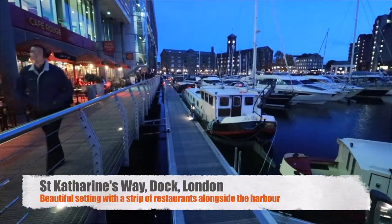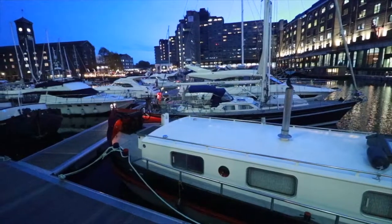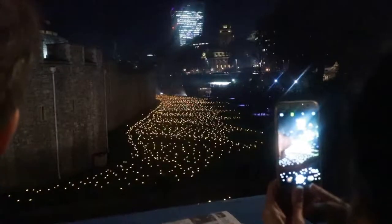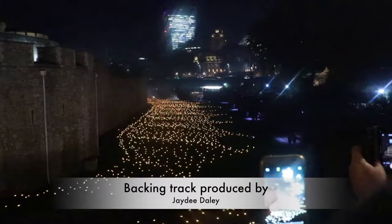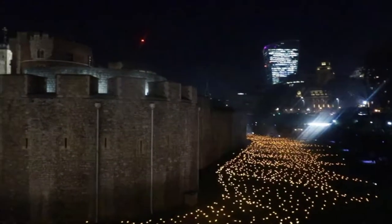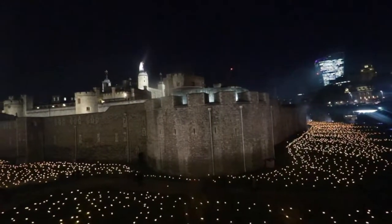I dined at the Slug and Lettuce based at St Katharine Docks and there are quite a few other restaurants there, which I filmed overlooking the stunning docks. There were so many boats and it was just so eye-catching. Afterwards we headed back up to Tower Bridge because they were holding a World War One memorial, lighting up the place with millions of lights. I was so captured by the stunning scenes that I again produced background music — choir boys, classical music — just to capture the whole stunning scene.